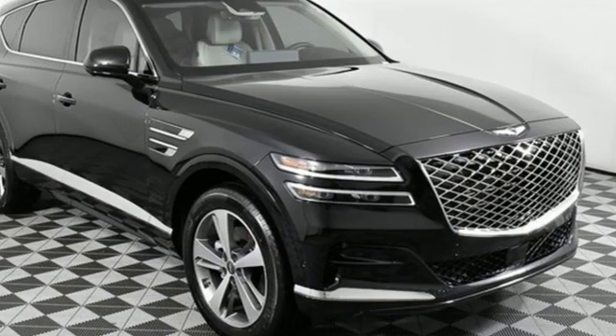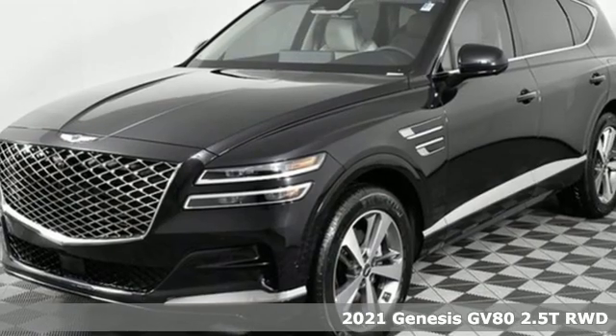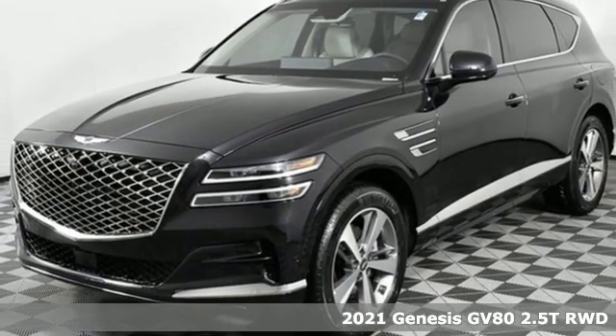Here's a new 2021 Genesis GV80. Look at luxury from a fresh perspective. It comes with all the amenities you need.